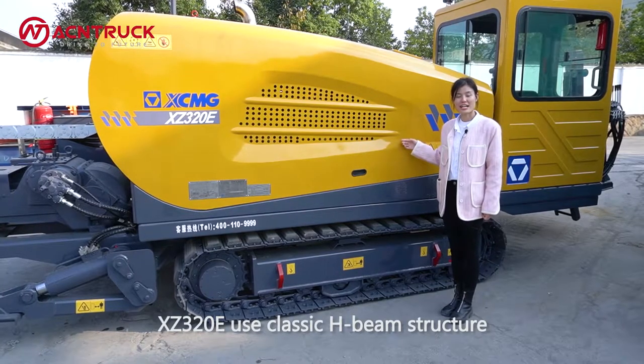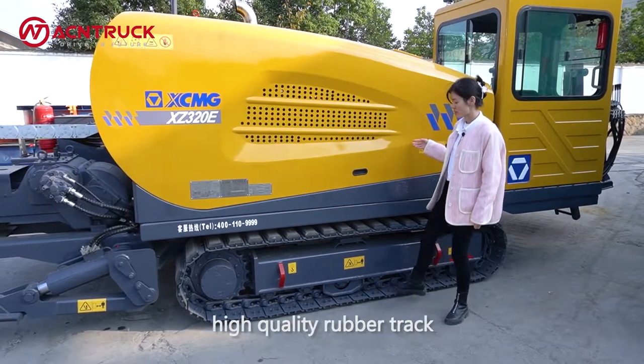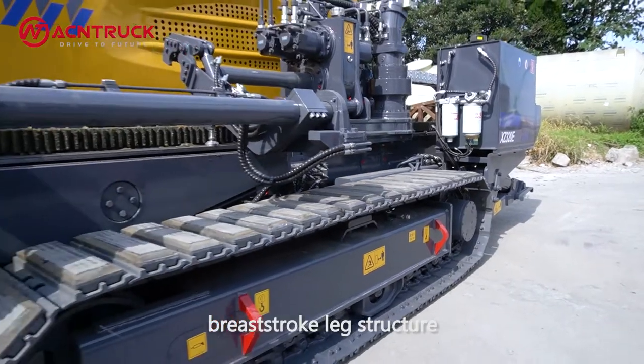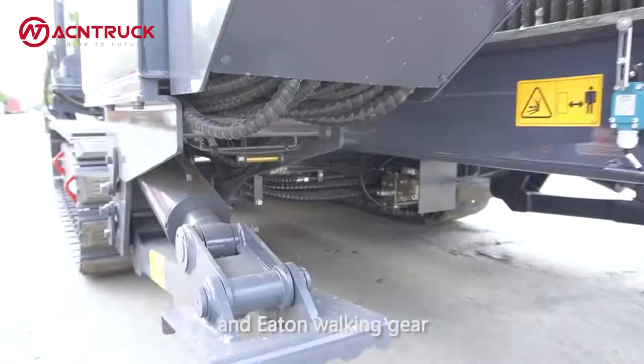The XZ320E uses a classic H-beam structure, high-quality rubber tracks, breast stock-like structure, large cylinder support, and even working gear.